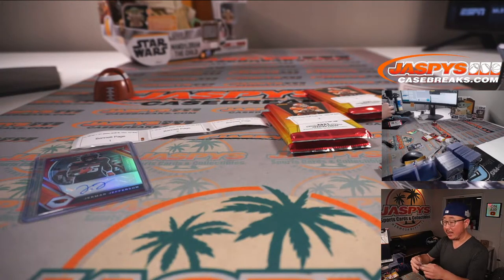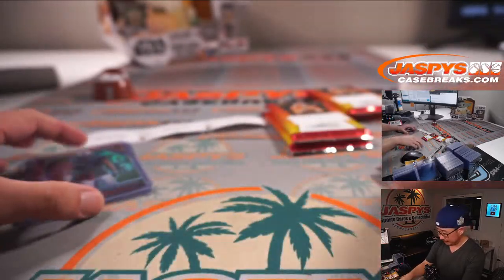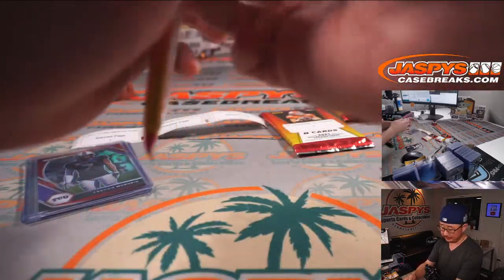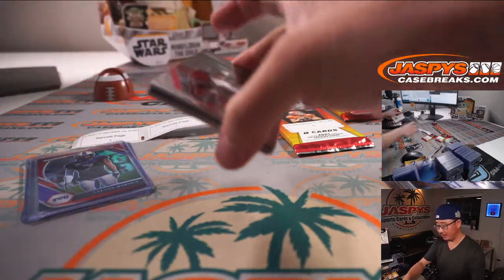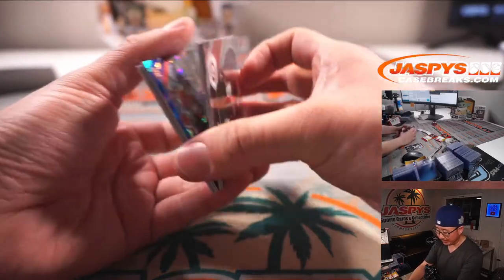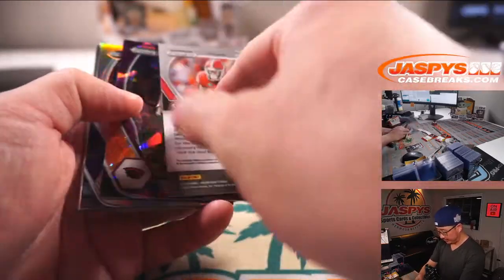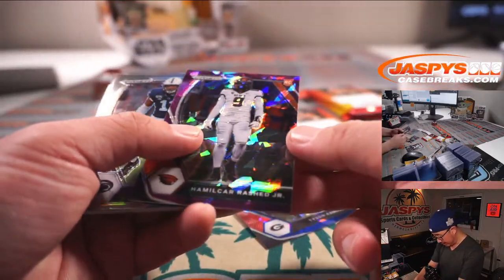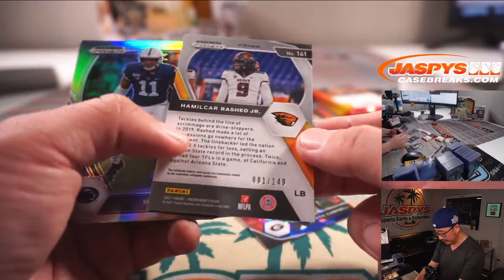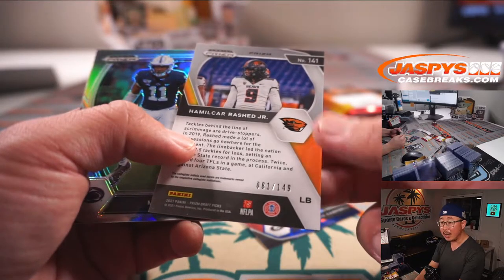It has been, Mac. I think running a shop here in Hermosa Beach, we see a lot of kids come into the shop every day — constantly. A lot of times we see more adults, or we see more kids and adults coming into the shop buying stuff. There is Tyson Campbell to 99. Hamilcar Rashid Jr., 81 out of 149.